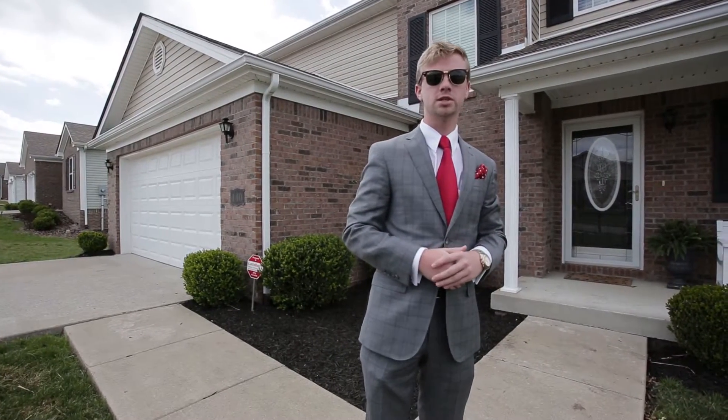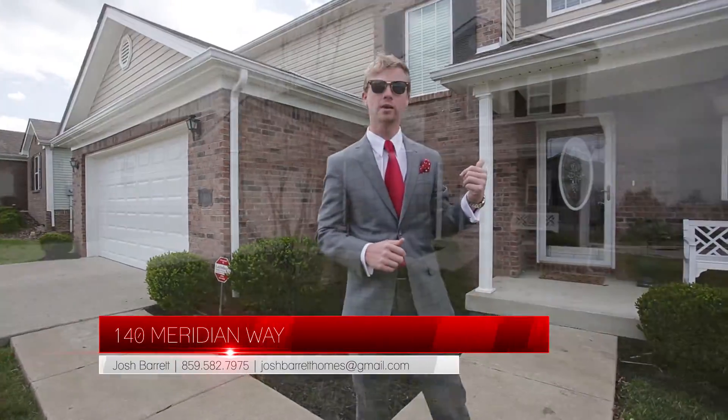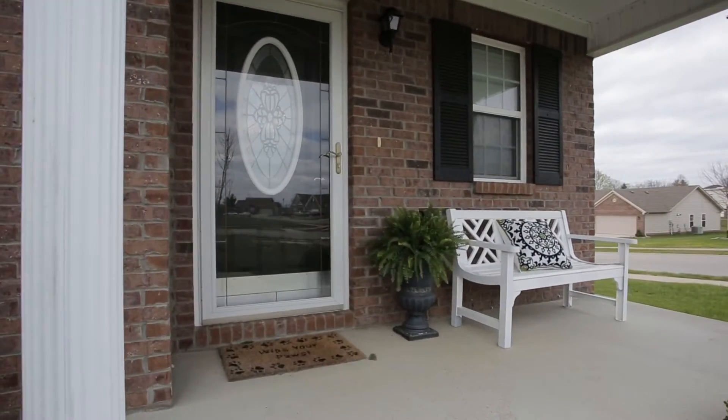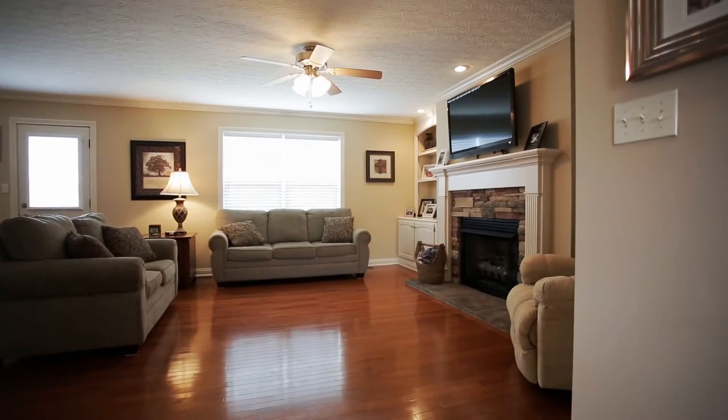Hey, I'm Josh Barrett with Josh Barrett & Associates, Keller Williams, Greater Lexington. We're at our new listing, 140 Meridian Way. I want you to come out and take a look at it soon. It has a new air conditioning unit, new tile backsplash, a beautiful fireplace, built-in bookshelves. This is a one-of-a-kind house, and it's a great deal.